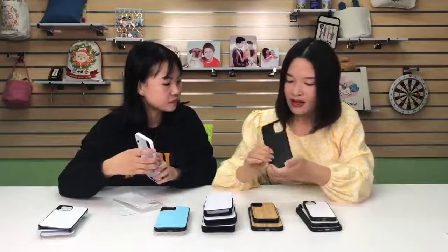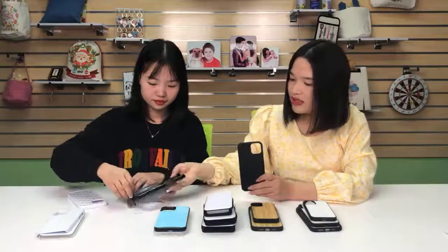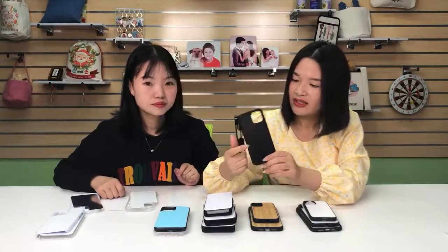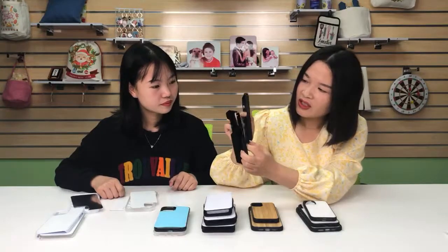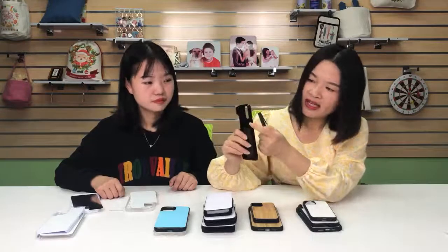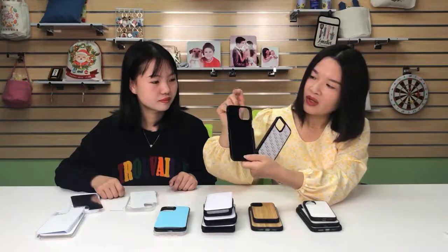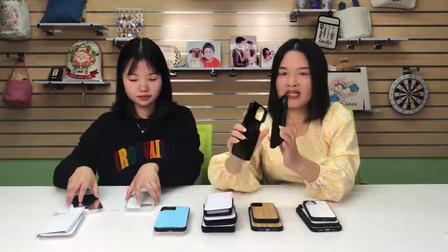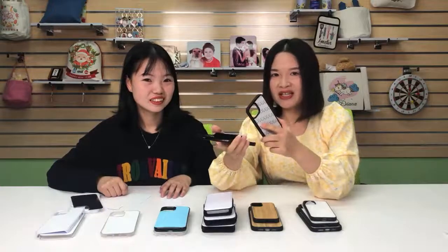You can also see the difference between the PC and the TPU case clearly. The PC case looks shiny and glossy, while the TPU case looks matte. Another difference is the edge: the TPU case offers overall protection to the edge, while for the PC case some sides are open — the upper and bottom too. If we're talking about protection, the TPU case can offer better overall protection than the PC case, but of course the price is more expensive.